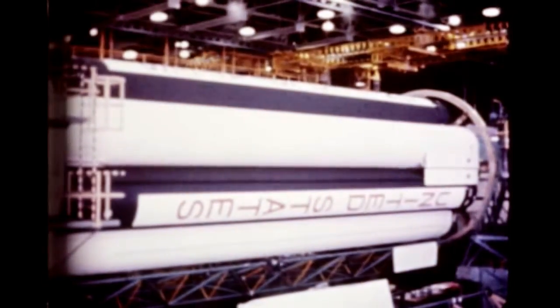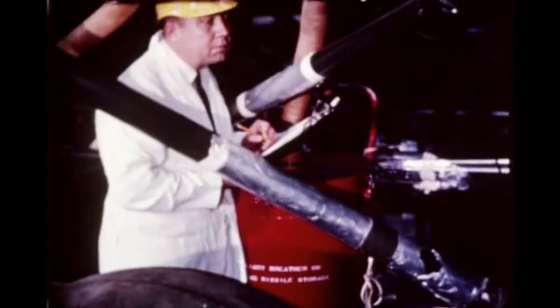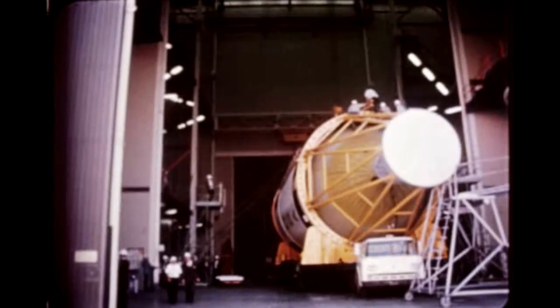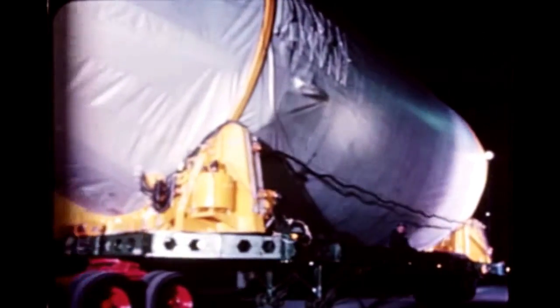At Marshall's Michoud operations, functional checkout of the S-1B dynamic stage was completed in mid-December. By December 22nd, the stage was ready for shipment from Chrysler Michoud to MSFC for use in dynamic testing of the Saturn 1B vehicle configuration. Meanwhile, at DAC's Huntington Beach facility, assembly and checkout of the S-4B dynamic stage was completed early this quarter. During November, the stage was prepared for shipment to Marshall.